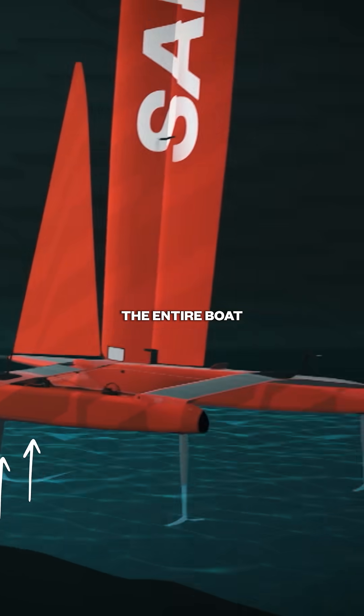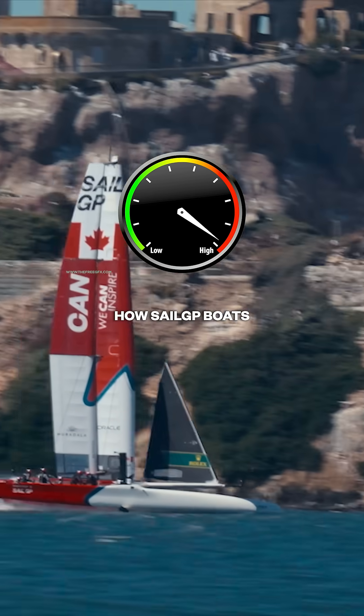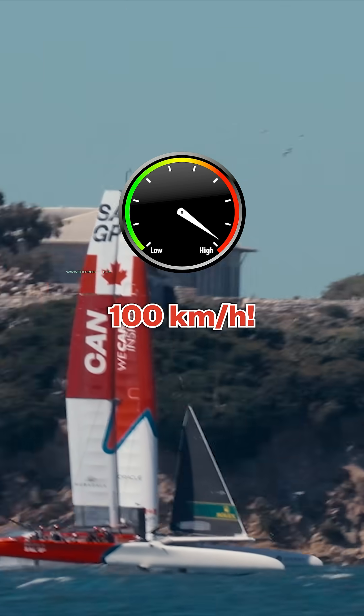And with enough lift, the entire boat rises out of the water. And once the boat's flying, drag is reduced by up to 90% — and that's how SailGP boats can fly over 100 kilometres an hour.